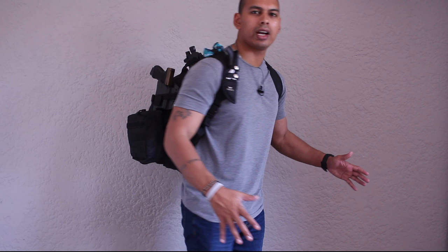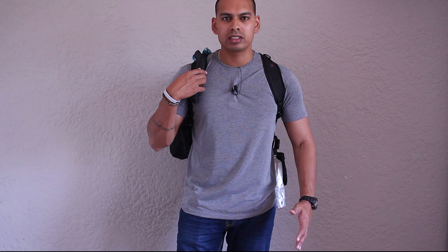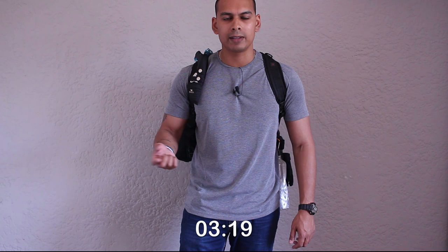Hey guys, welcome back to the channel — Everyday Carry for the Everyday Guy. I wanted to give you a full view of the backpack on my back. This is my bug out bag in its full setup, and I'm going to talk today about concepts that are vital — in my opinion — to bug out bags, whether gear items or mental mindset as to what you're going to do when you bug out.